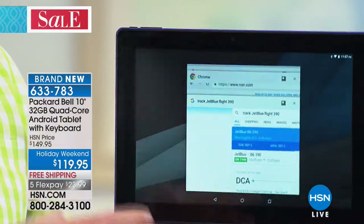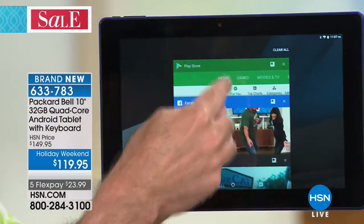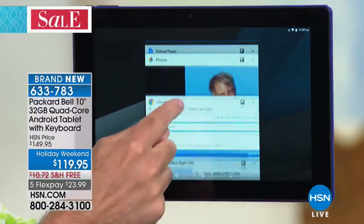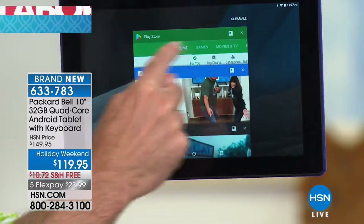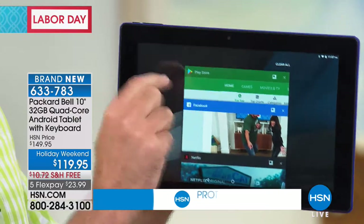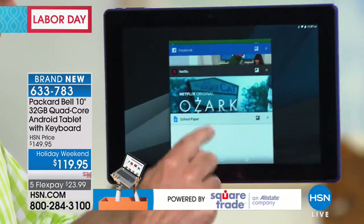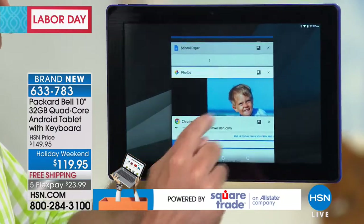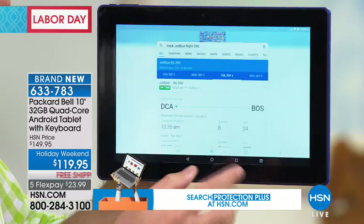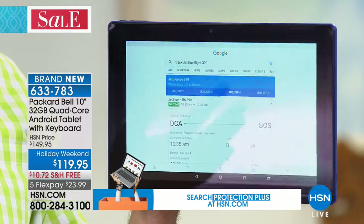In many ways that's more powerful — certainly more convenient, easier even than a computer. I have seven programs all open: the Google Play Store, which is the number one app store in the world; this is a Google-certified tablet so it comes native and pre-installed. Facebook, Netflix, a school paper, photos, Chrome browser — all up and running. There's no pausing, no waiting, no hesitating. Great multitasking on this tablet. I actually have it configured so you can take the tablet off and pop it onto the docking station in different ways. We are live streaming hsn.com right there.